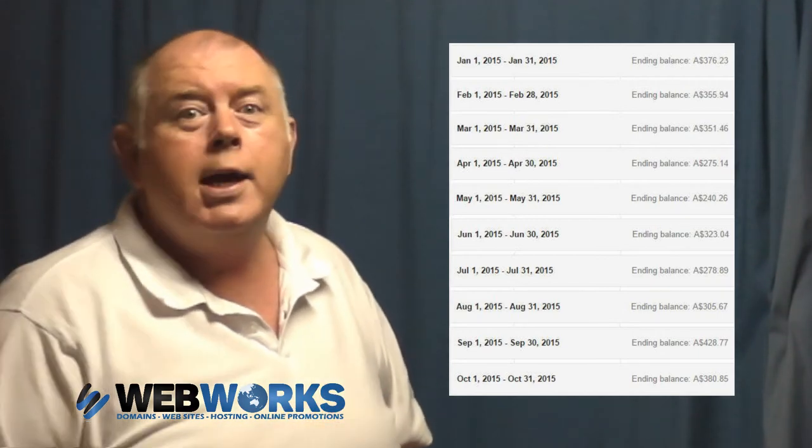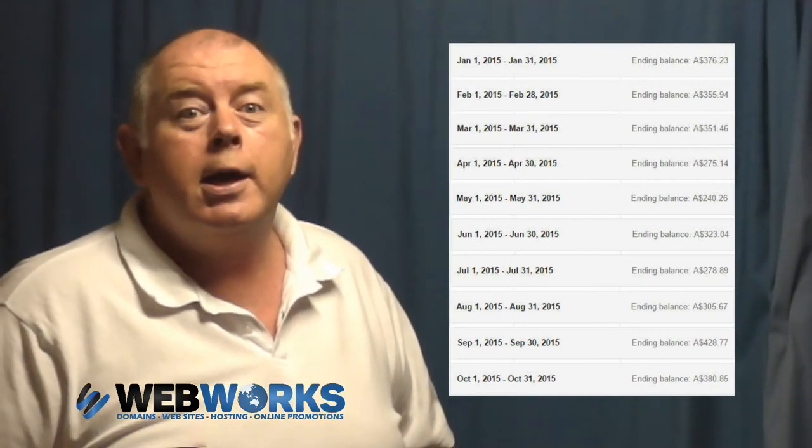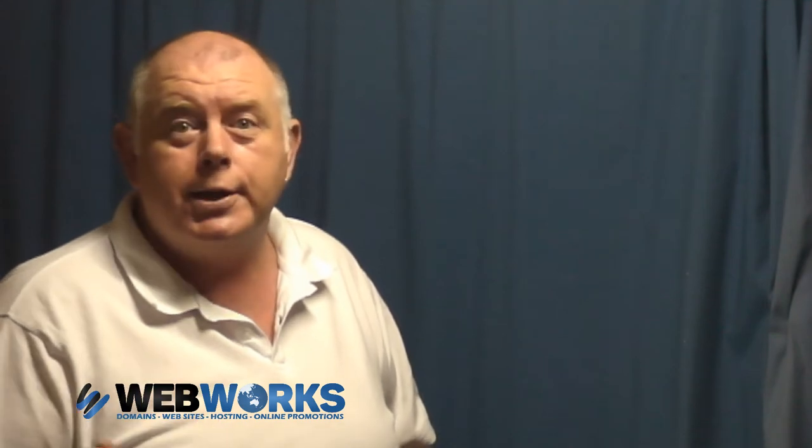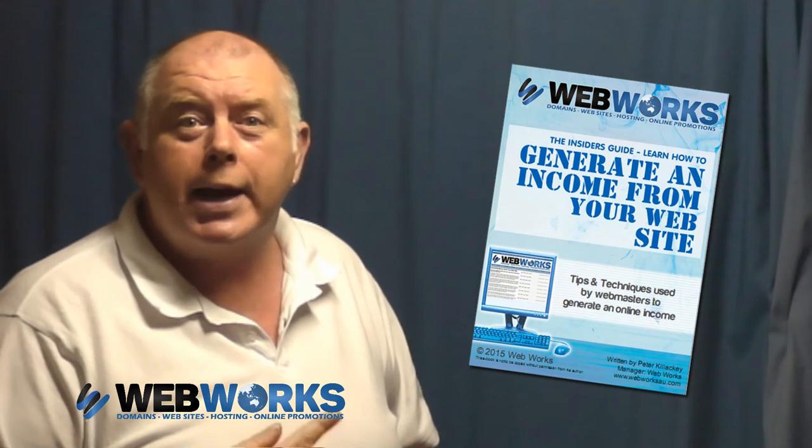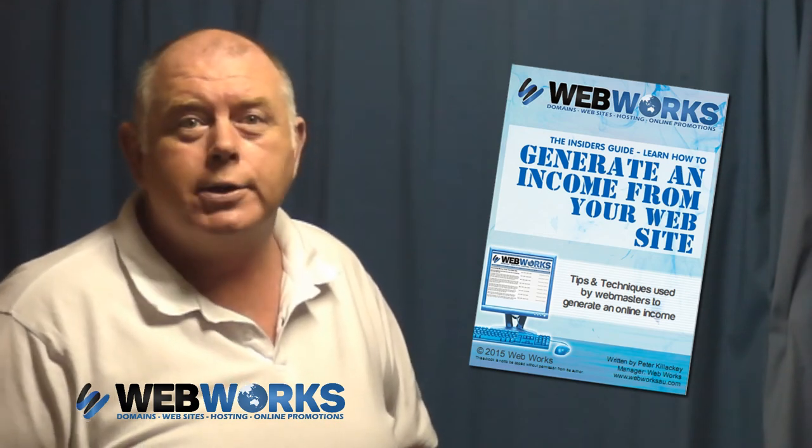Not one cent of the earnings shown there has come from our e-book sales. The best news is that we've priced this e-book at just $10, a small investment that will teach you how to easily generate hundreds, if not thousands of dollars in your pocket every year.